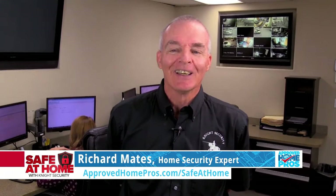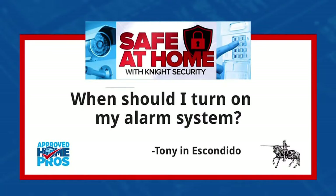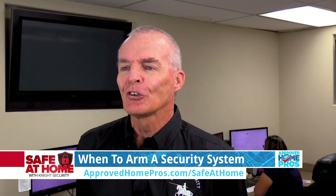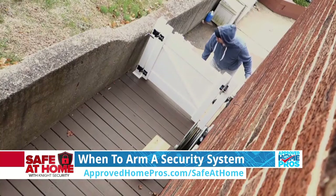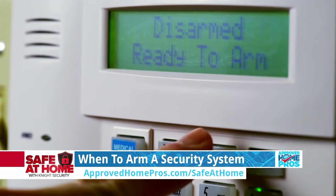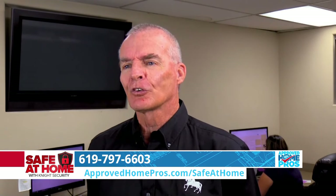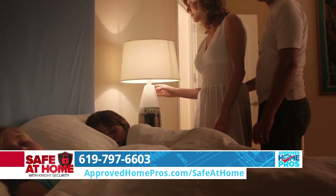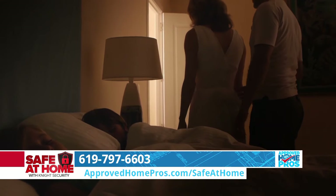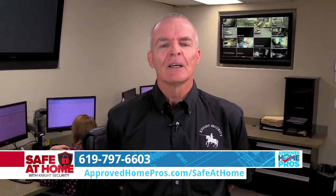This is Richard Mates from Knight Security, with Safe at Home — some insights into home security. A question I received from a gentleman in Escondido: when should I really use my alarm system? Certainly every time the family is gone and the home is vacant, the alarm system needs to be turned on. This is your most dangerous time, especially during daytime hours, 9 o'clock till 3:30 in the afternoon. Children coming home from school should be trained to turn the alarm off and back on while doing homework until you arrive. You should also use your alarm system at night while you sleep — this gives the family a new level of security, and you don't have to be concerned about a small child going out to a pool or leaving the home.